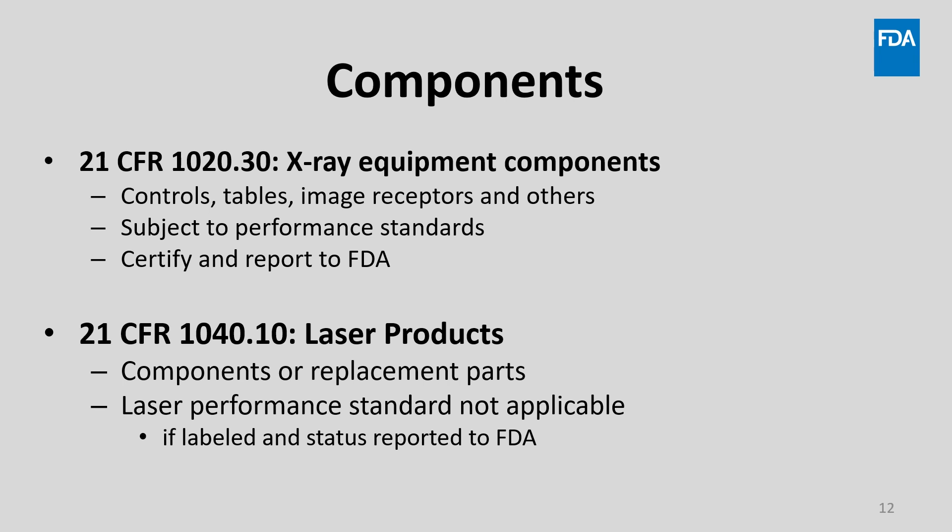The regulation defines an electronic product component as a functional part of a subassembly or finished product which may affect radiation emission of the finished product. For example, x-ray equipment components such as controls, tables, image receptors, and others listed in 21 CFR 1020.30 are subject to performance standards and must be certified and reported to FDA. Certain laser products addressed in 21 CFR 1040.10 regarding components and replacement parts — the laser performance standard does not apply if the laser products are labeled as components and FDA is notified of their status.